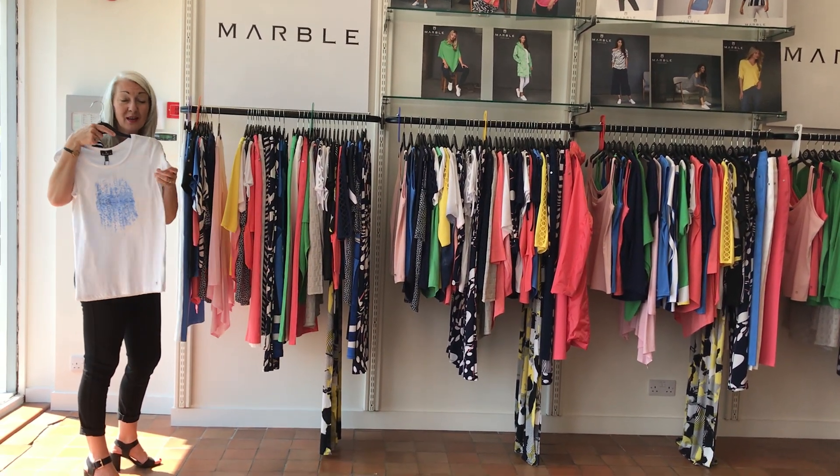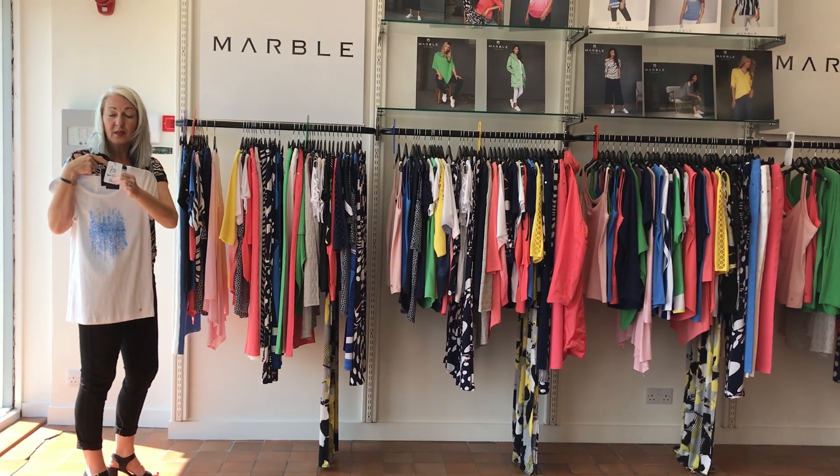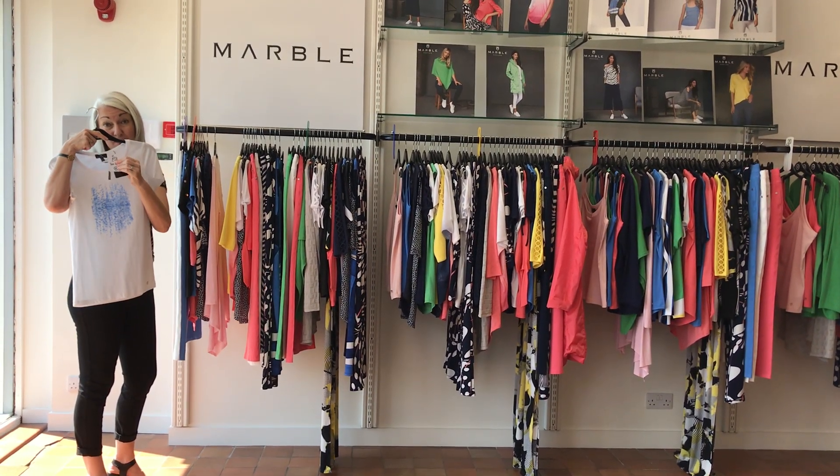I love this cute little t-shirt — lovely, soft, stretched cotton. £38, so £17.50.